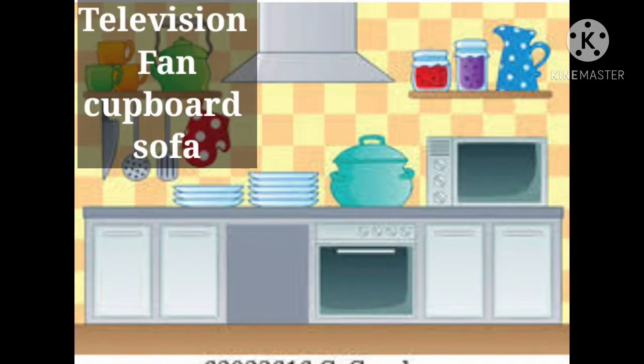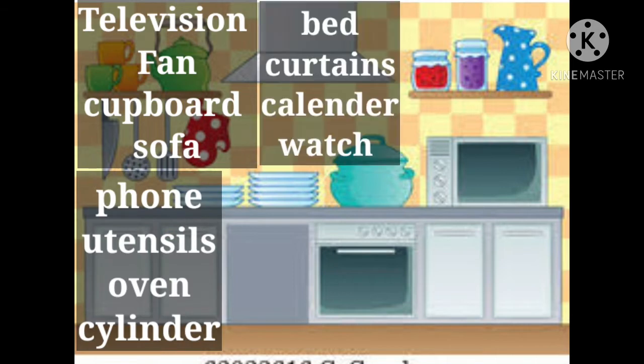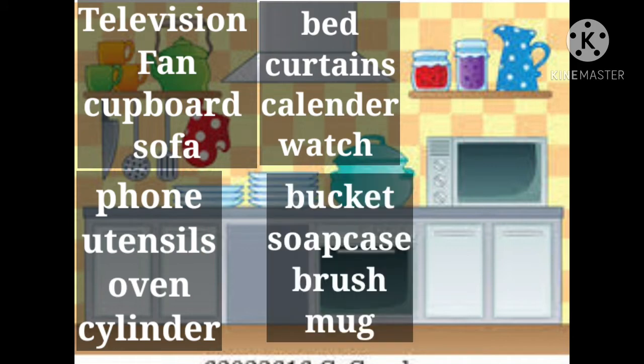Television, fan, cupboard, sofa, phone, utensils, oven, cylinder, bed, curtains, calendar, watch, bucket, soap case, brush, mug.